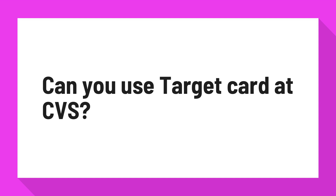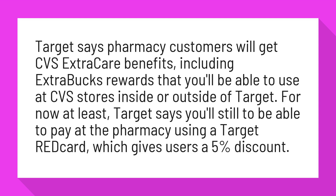Can you use Target Card at CVS? Target says pharmacy customers will get CVS ExtraCare benefits, including ExtraBucks rewards that you'll be able to use at CVS stores inside or outside of Target.